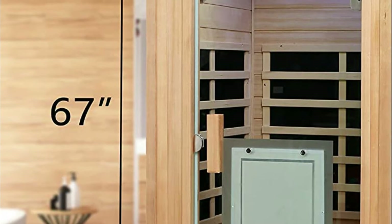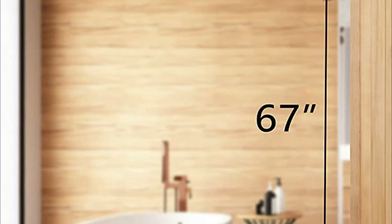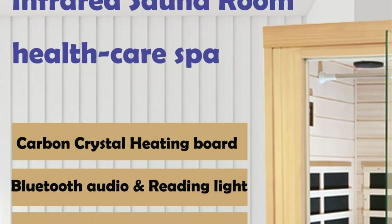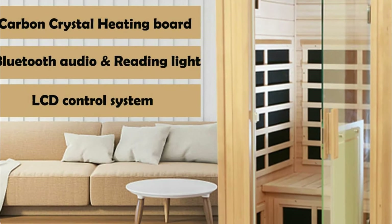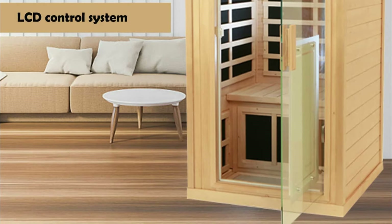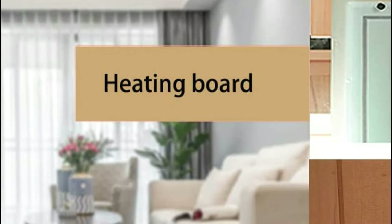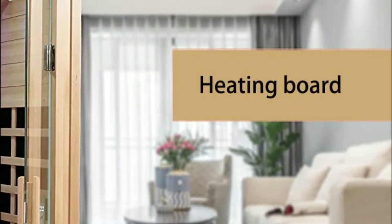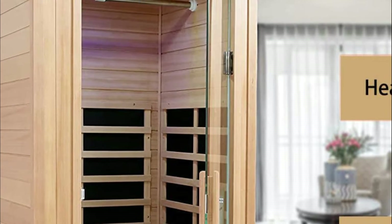It is constructed with a mortise and tenon design that allows for fast assembly and has a 6mm tempered glass door for simple maintenance. It has Bluetooth speakers as well as reading lights inside the sauna, which allows users to read or enjoy music while relaxing. Canlanth saunas are suitable for indoor use only, as outdoor use could affect performance and service life. The sauna area is safe and long-lasting, and it is recommended to cut off the power device following use.